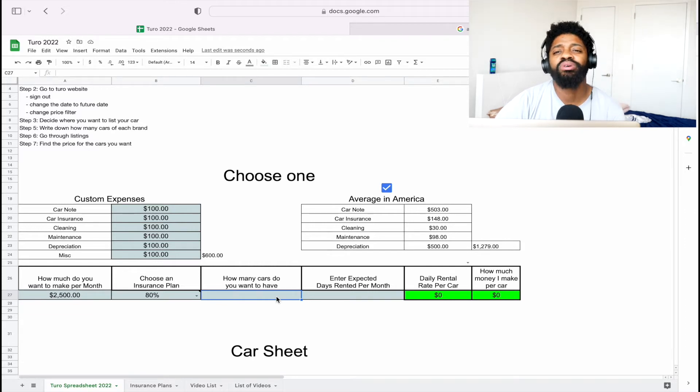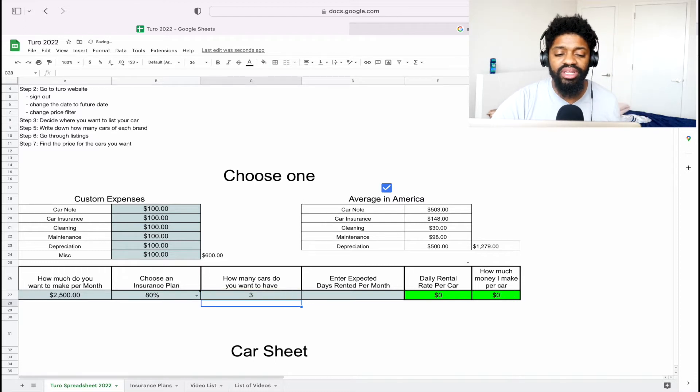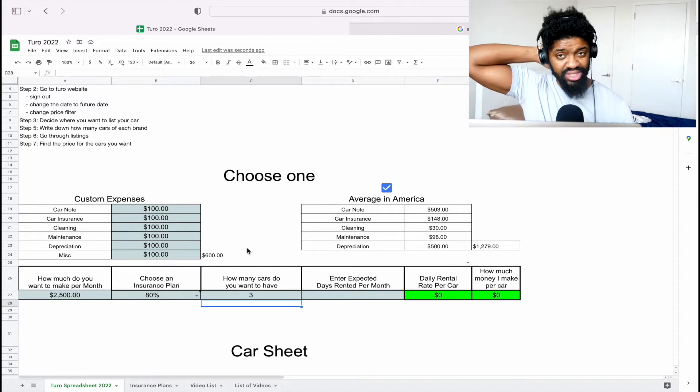Next: how many cars do you want? I always advise people to start with multiple cars, because if one breaks down you're making no money. Starting with three or four cars lets you multiply your experience. You can buy them cash, use one bank approval at multiple dealers, or — if you have bad credit — find people with cars they don't use and rent those out on Turo for a week to get started without paying monthly ownership costs.